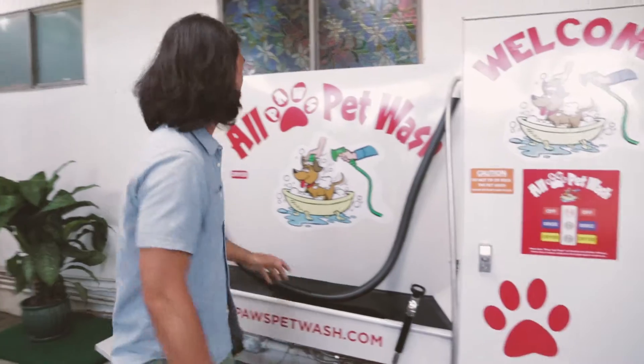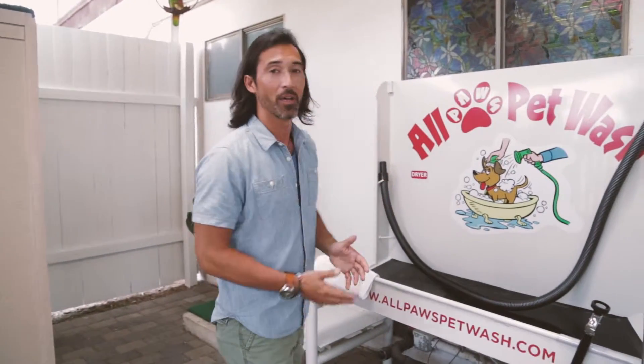Hey guys, it's Emmanuel. We're at the San Gabriel Valley Humane Society and we are in their wash area which has been completely converted for them. There used to be a really old looking regular laundry sink sitting here for washing the dogs, but now we have All Paws Pet Wash.